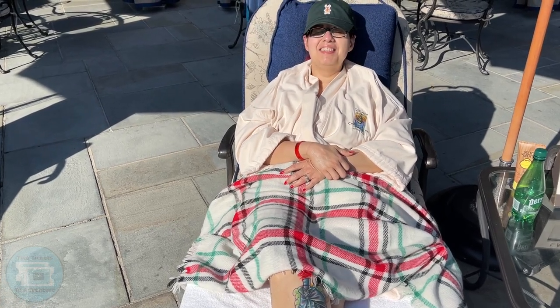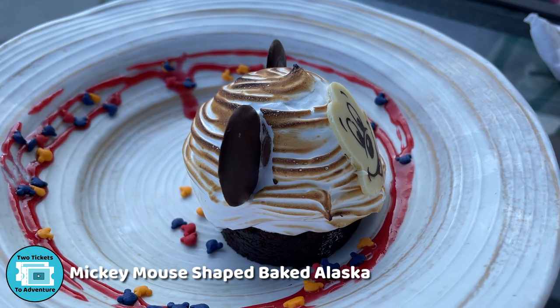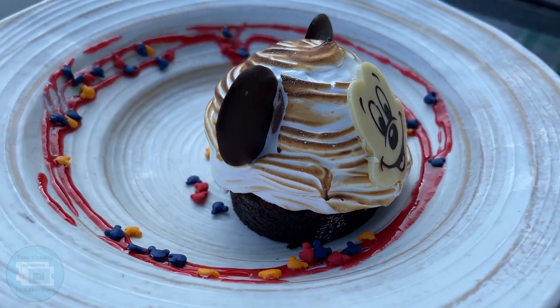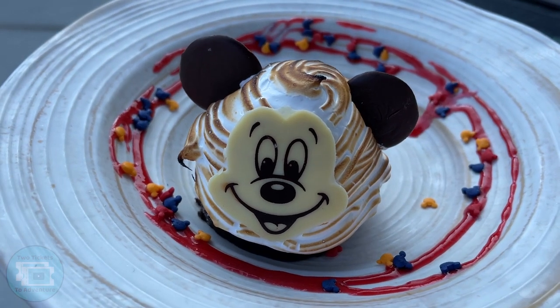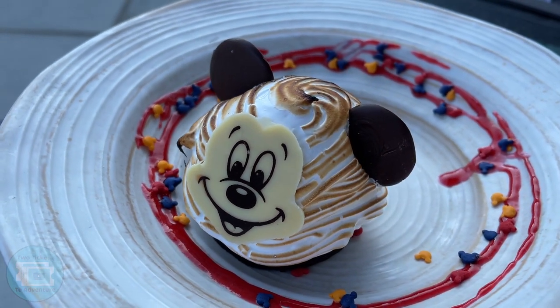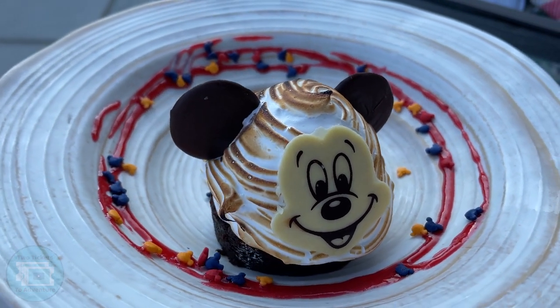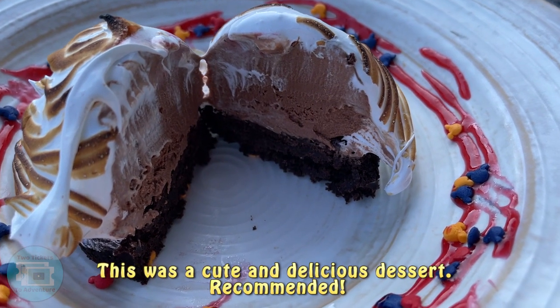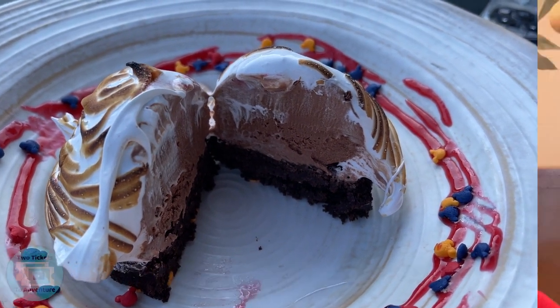For dessert today we got the Mickey-shaped baked Alaska, which looks to be a chocolate cake on the bottom with meringue that has been flambéed, and a Mickey face with chocolate ears. It's very cute — hopefully it tastes as good as it looks. The top is actually chocolate ice cream, so it's chocolate cake with chocolate icing and flambéed meringue on top.